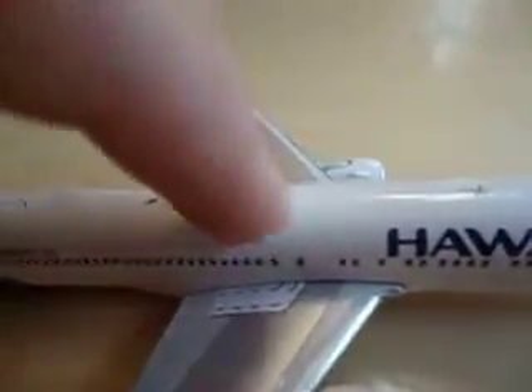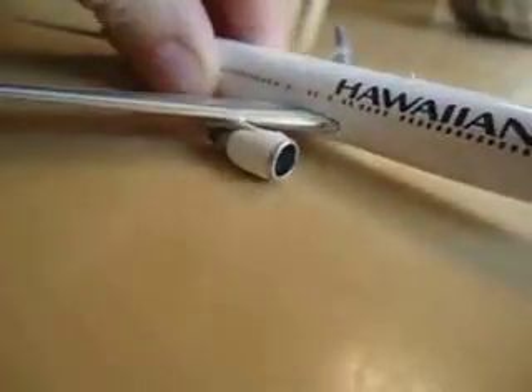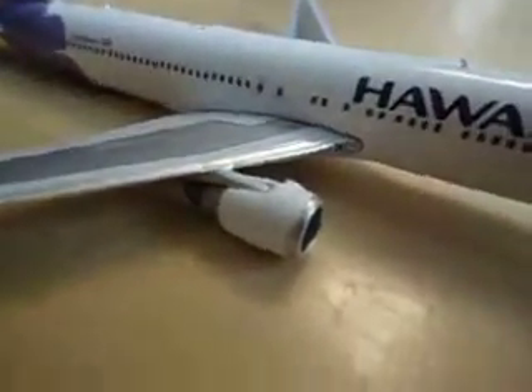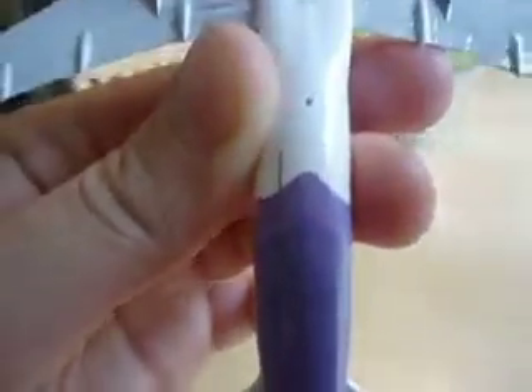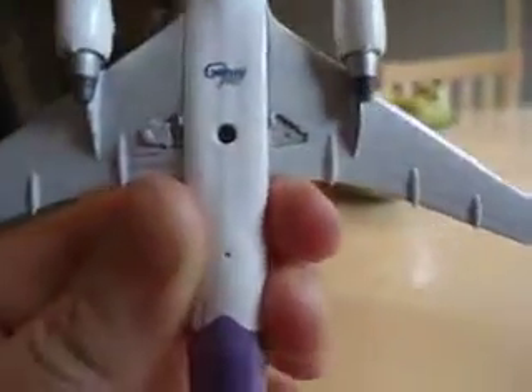Moving on to the fuselage — there are two overwing exits with a little slide kind of thing. It has actually a lot of detail: it has the antennas. Moving onto the engines, they're quite small but they really fit the plane. Then we move on to the bottom — nice light purple. Here we have the Gemini Jets logo with no landing gear.